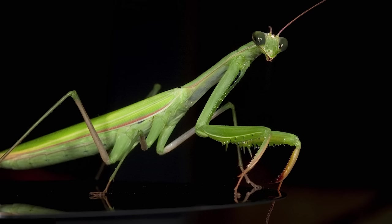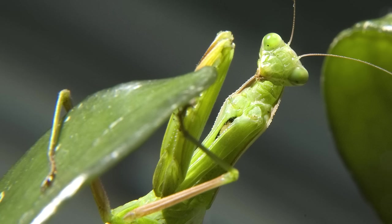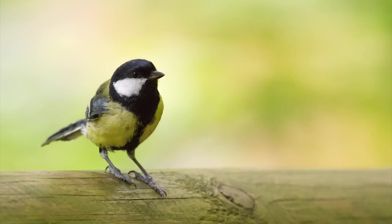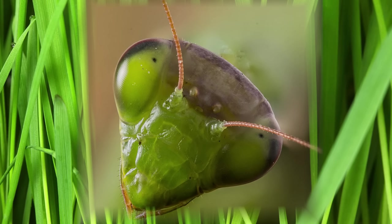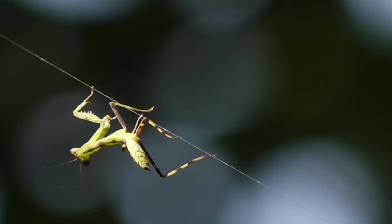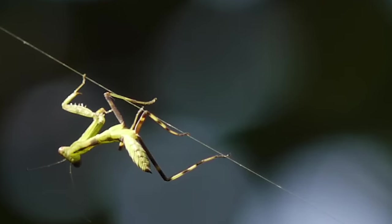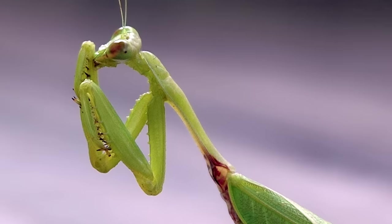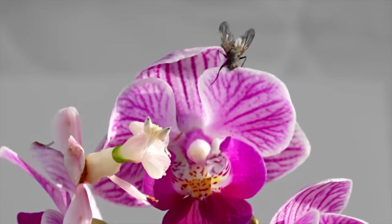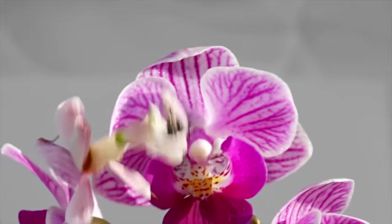6. Praying Mantis. Another insect welcomed by farmers is the praying mantis. Praying mantises eat bugs that are harmful to plants, and can also eat spiders, lizards, frogs, and small birds. Praying mantises can turn their head 180 degrees — that's half a circle — while humans can only turn their head 90 degrees. They get their name because they are often seen holding their front legs together, which many people think looks like they're praying. They are great at camouflage, adapting colors that help them blend in with plants.